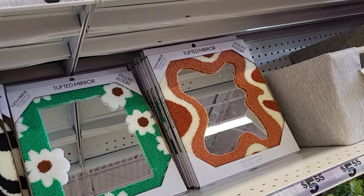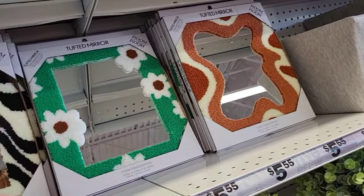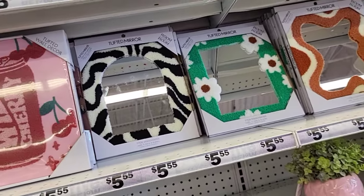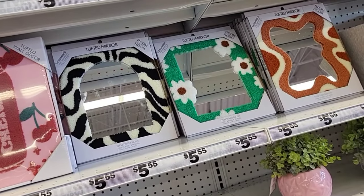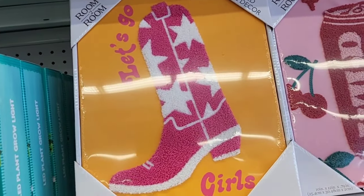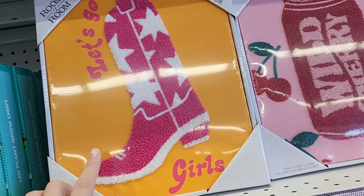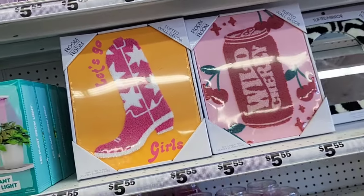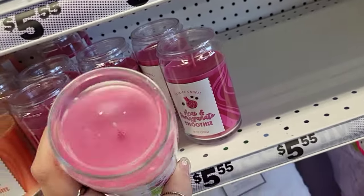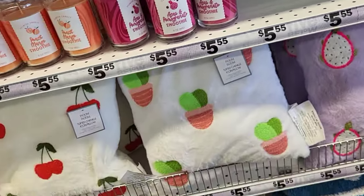These stuffed mirrors are awesome — they look like nostalgia to me, I don't know why, not that I've ever seen anybody in my family have one in their living room. Really really like those. Tuft wall decor — oh my gosh, they have more of these. They've been having some tuft pieces back there, pretty cute. Little smoothie-scented candle — that's kind of nice, five dollars and 55 cents.